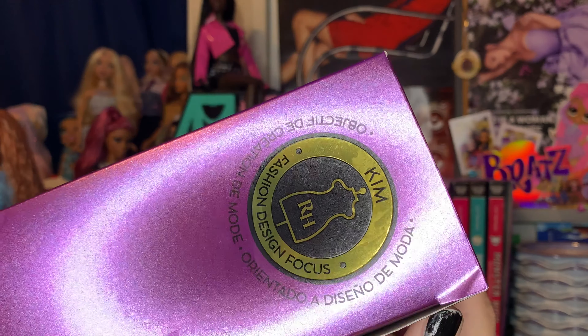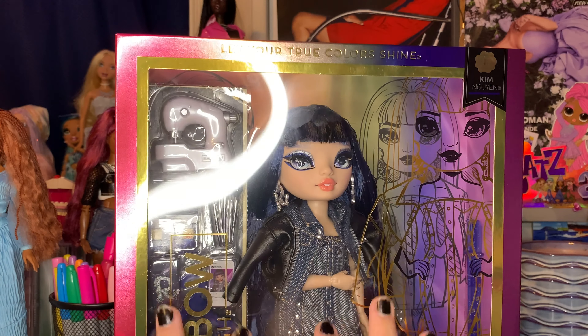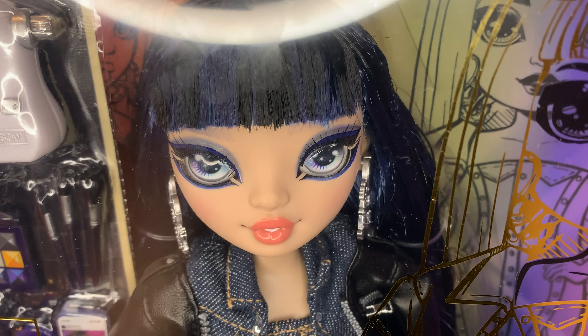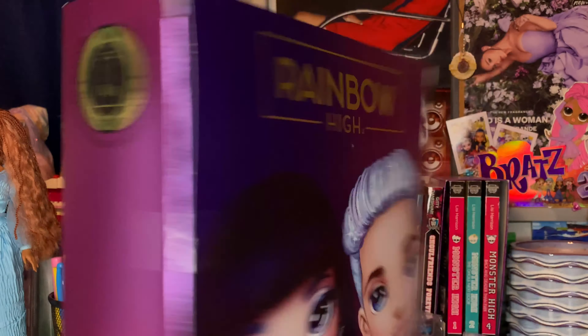She's a fashion designer focus. Nothing really crazy on this box, but I'm gonna get her out of it, because I've been wanting this doll since we saw the stock photos — I just haven't been able to get her because she has really bad bangs. But this one looks perfect. I'm so gagged. I'll be back with you guys in just a minute.